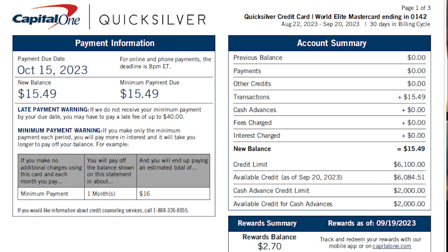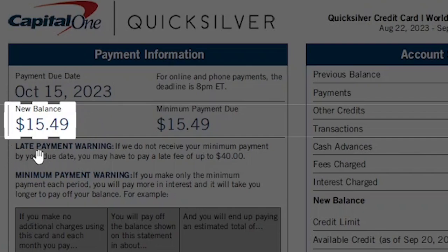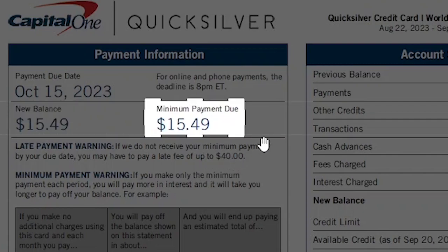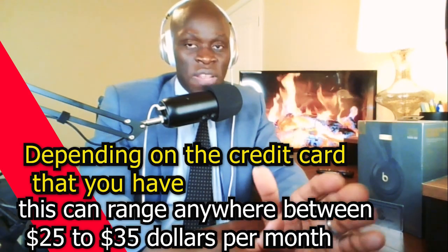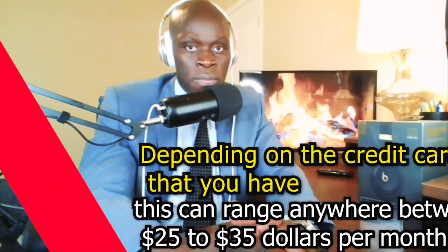Let me show you a screenshot of my Capital One credit card statement. I'll walk you through what each item actually means. Let's start with the new balance — this is the amount due during the statement period or the billing cycle. Right next to it is the minimum payment due. It simply means that during the statement period, this is how much you have to pay before you get charged with late fees and interest. Depending on the credit card, this can range between $25 to $35 per month. If you have a charge card like the American Express Platinum, you'll have to pay the balance in full every month.